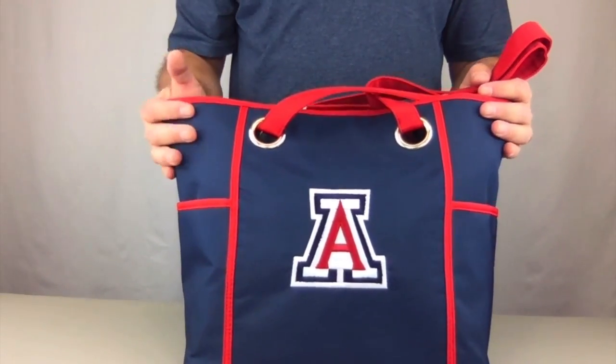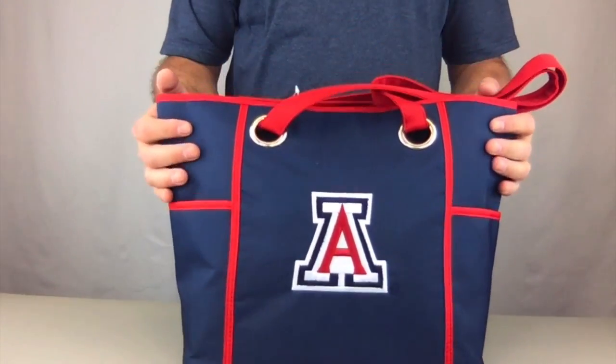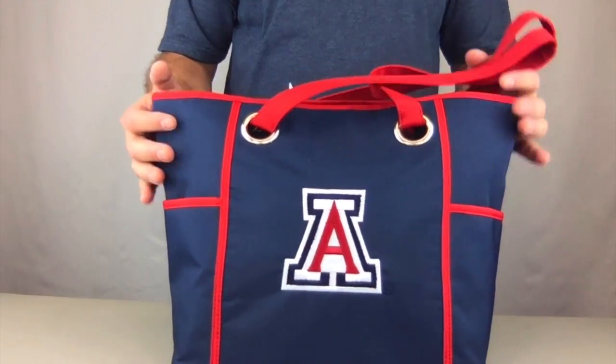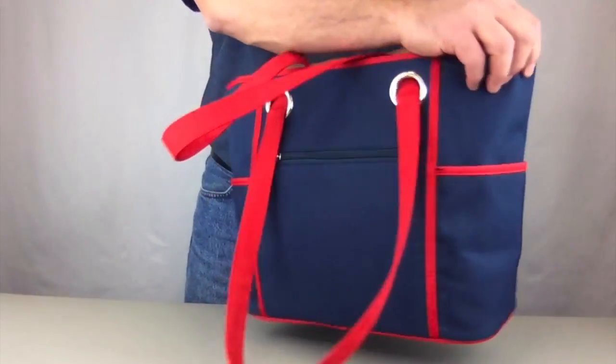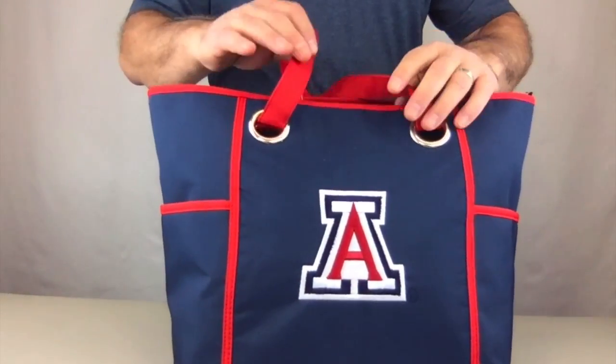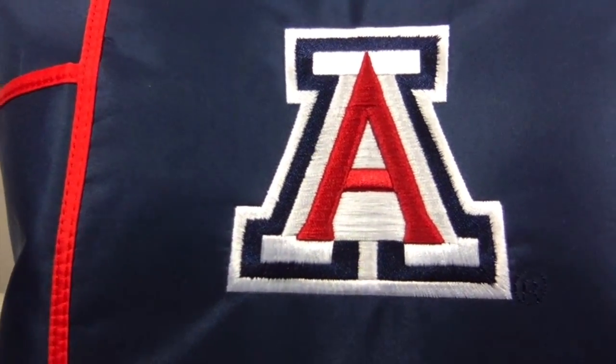It's made with high quality microfiber material, which is very durable, makes for easy cleanup, and it's also weather resistant. It comes in bold team colors — as you can see, this is a gorgeous bag. Also the large embroidered logo — this is embroidery, this is not printed.